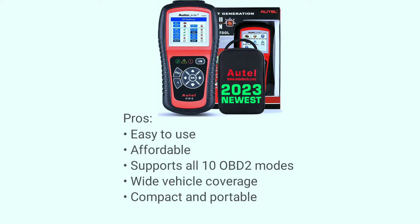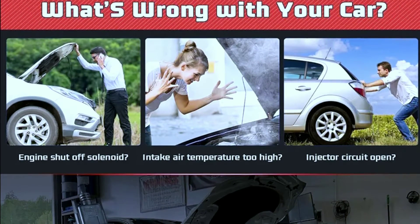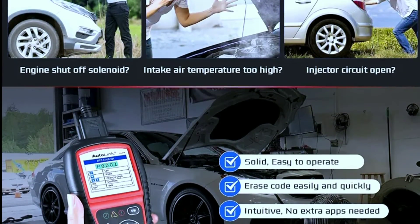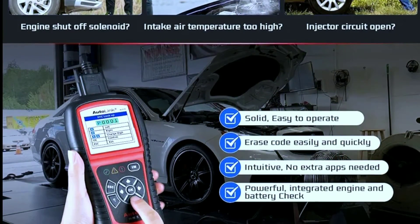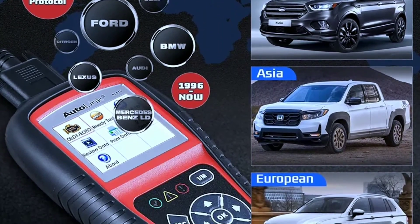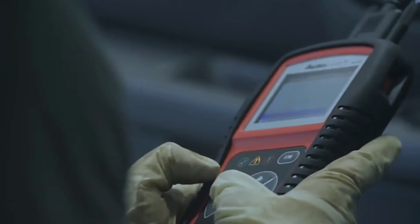The Autolink AL519 is also compact and portable. Cons: limited code definitions, no graphing capabilities, and limited support for ABS and sensor systems. Overall, the Autolink AL519 is a good OBD2 scanner for DIY mechanics who need a basic tool to read and clear codes. It is easy to use, affordable, and supports a wide range of vehicles. However, if you need a more advanced OBD2 scanner with more features, you may want to consider a different model.